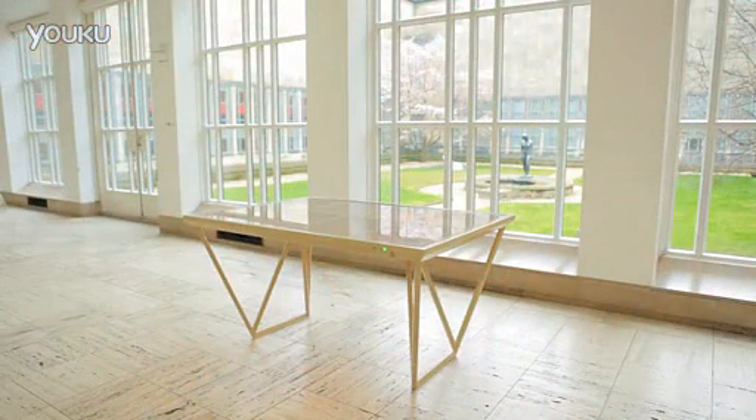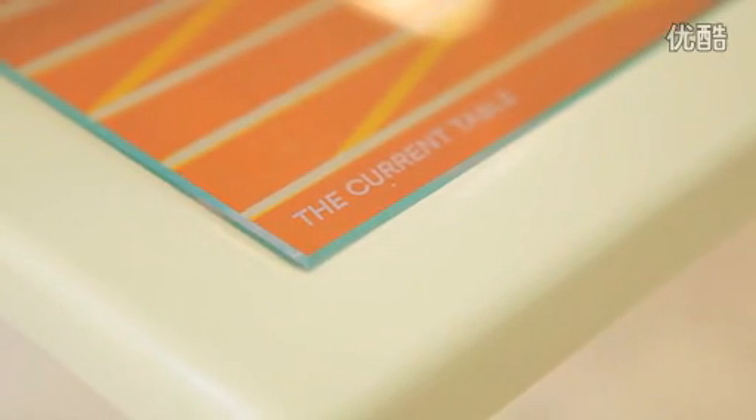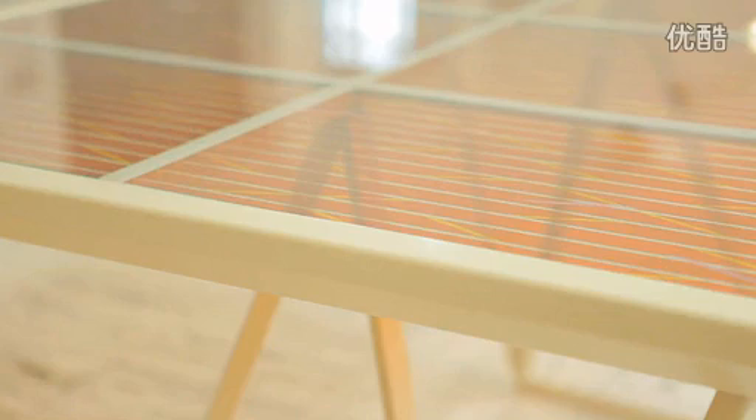Imagine if your furniture was a source of energy. Your workstation could function as a self-sufficient solar cell, gathering energy from its environment to charge your appliances. This table absorbs energy from daylight. The current is created by using the properties of colour — the table works as a unique system that collects and stores transferable energy.